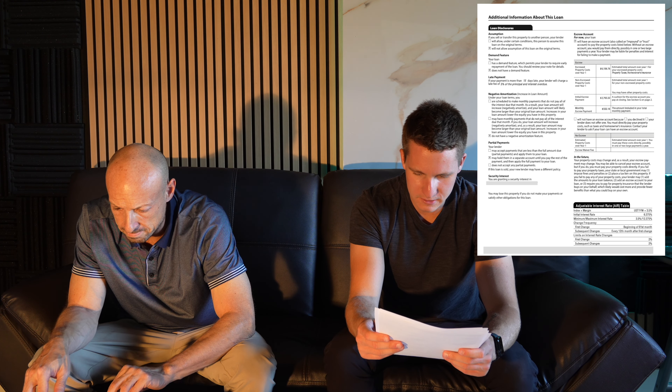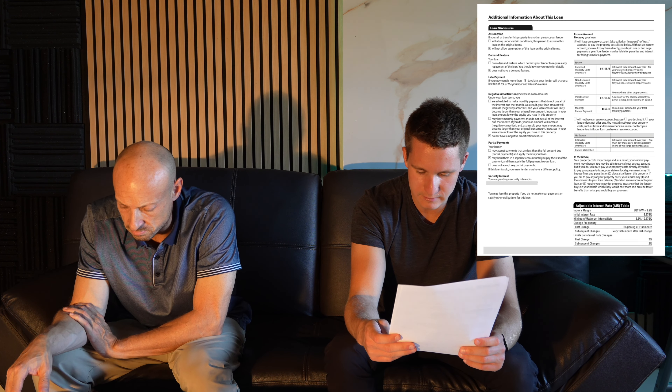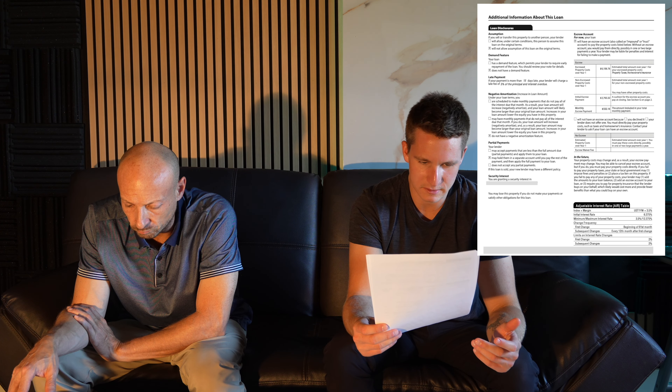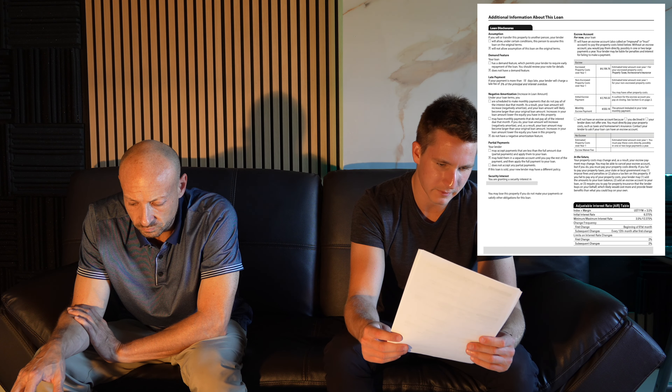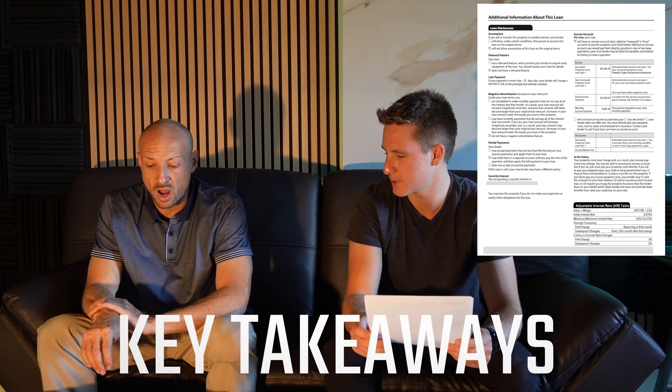Moving onto page four, this covers additional information about the loan. Since this is an adjustable interest rate mortgage, in the bottom right-hand corner it's going to have an adjustable rate table, but that's not always going to be the case — it won't appear on a fixed-rate loan.